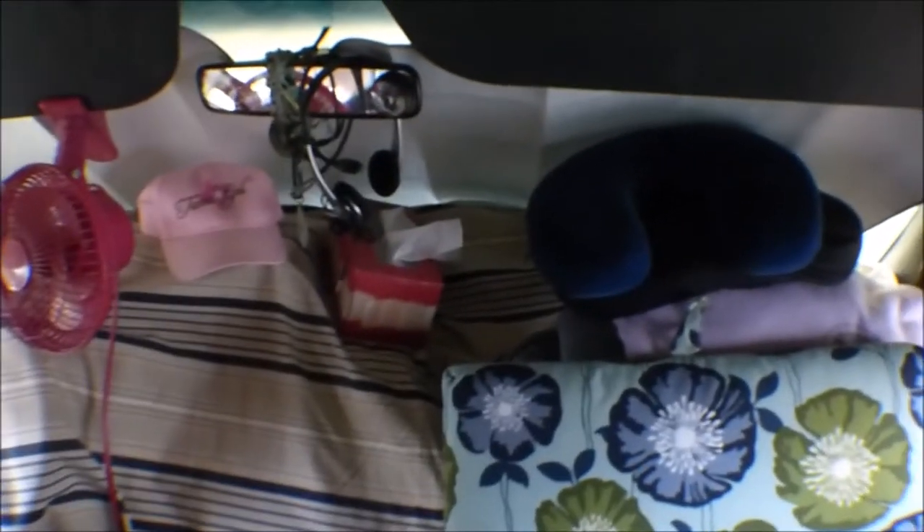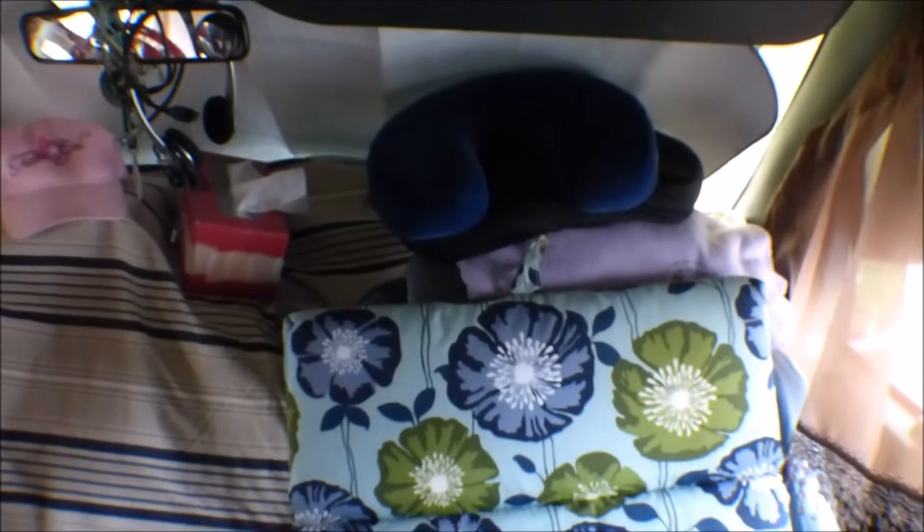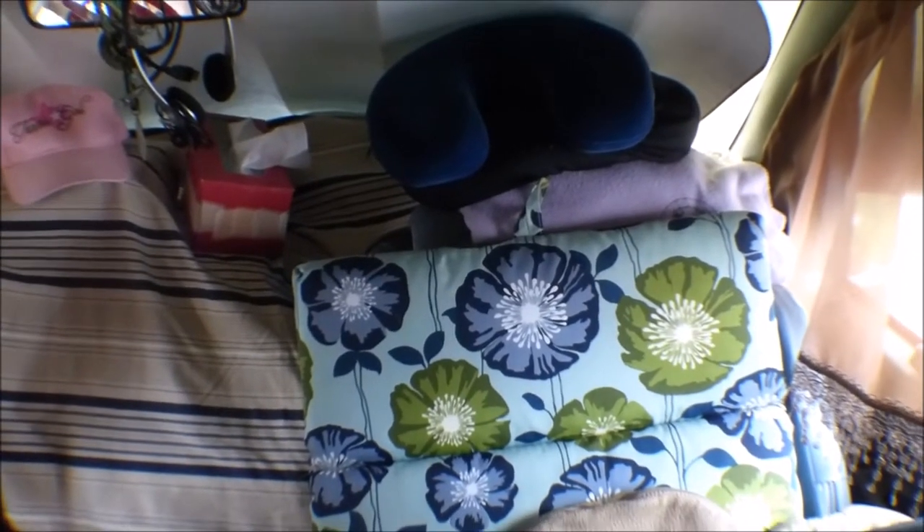I have a light on my visor and a fan on my visor. Kleenexes, pillows, blankets — because sometimes I get cold with the AC.